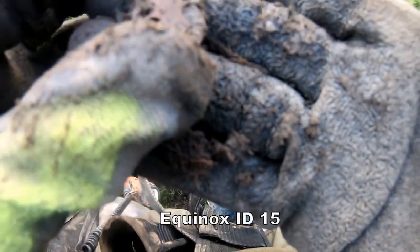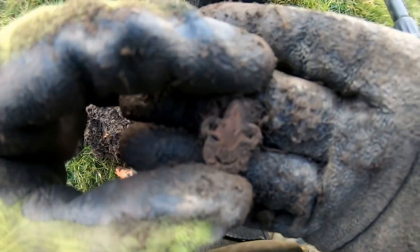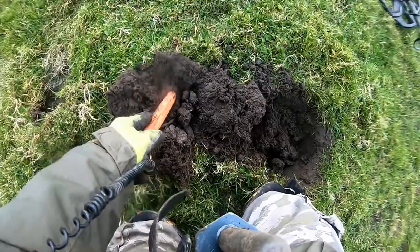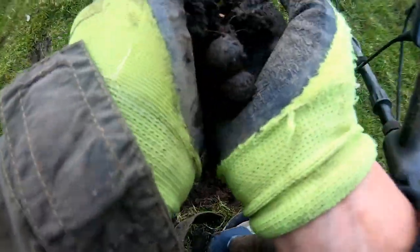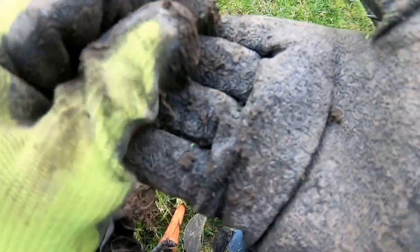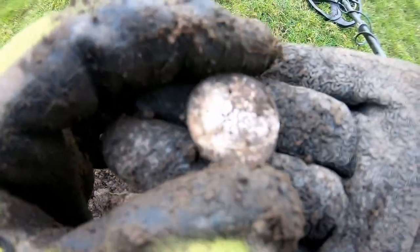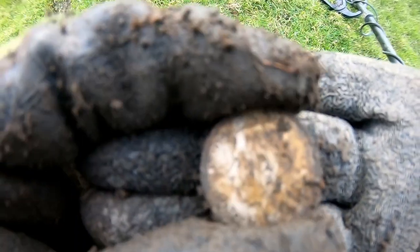Hey, a badge! I'm not sure what badge it is, but that was 15. Let's wash it up, clean it all up and show you later. Oh, look at that — oh yes, brilliant! A shilling of George the Fifth — oh lovely, that's really nice!